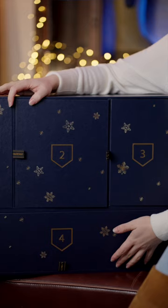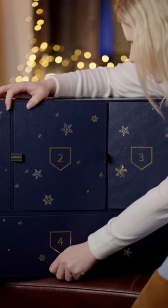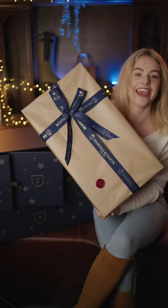Welcome to the fourth day of my Fairfax and Favour advent calendar. We have the biggest, or the longest, box today. I have a feeling it might be a pair of boots but we'll have to wait and see. Oh, it's a lift-the-flap kind of one — okay. Now this is a big box.